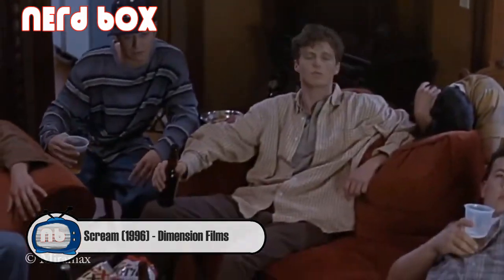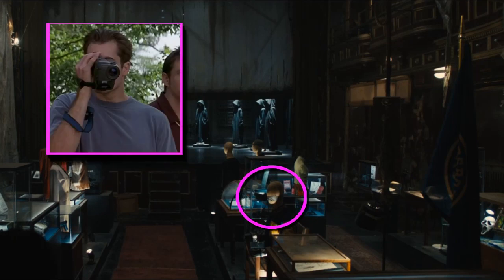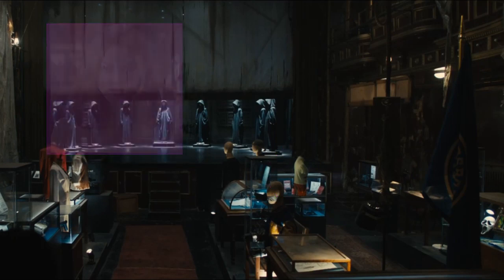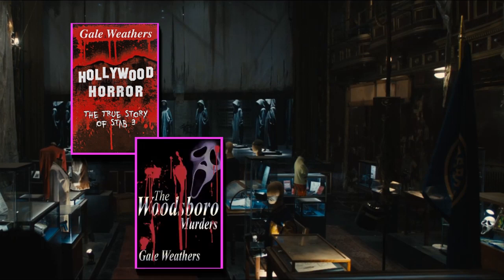"They found Principal Hembree dead — he was gutted and hung from the goalpost on the football field." Next to Stephen Orth's mannequin, we see Mickey's camera in one of the glass cases. Just behind that display we have Tatum's outfit on another mannequin, and then in a display case behind Tatum's outfit are Gale's books — Hollywood Horror and possibly The Woodsboro Murders or Wrongfully Accused.